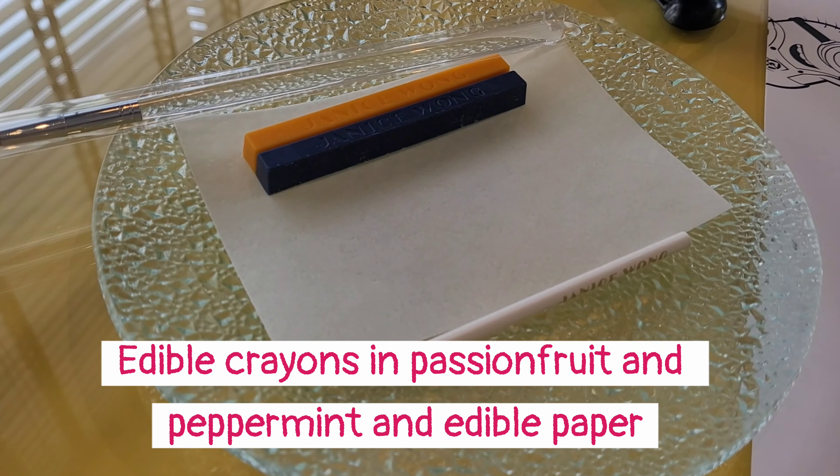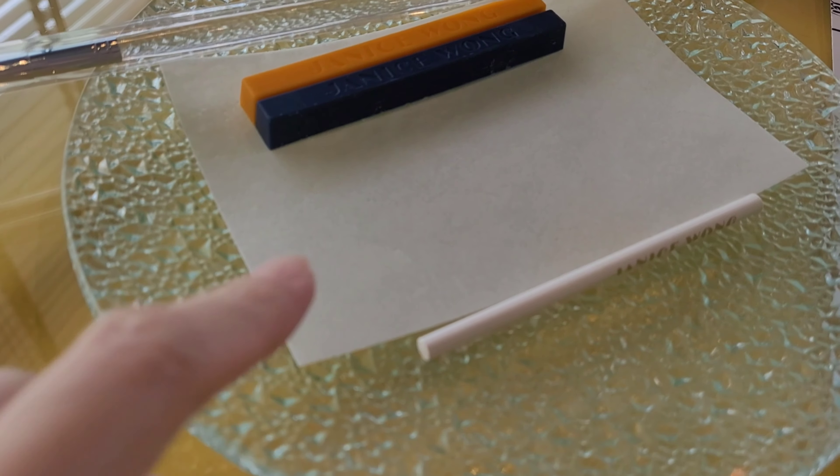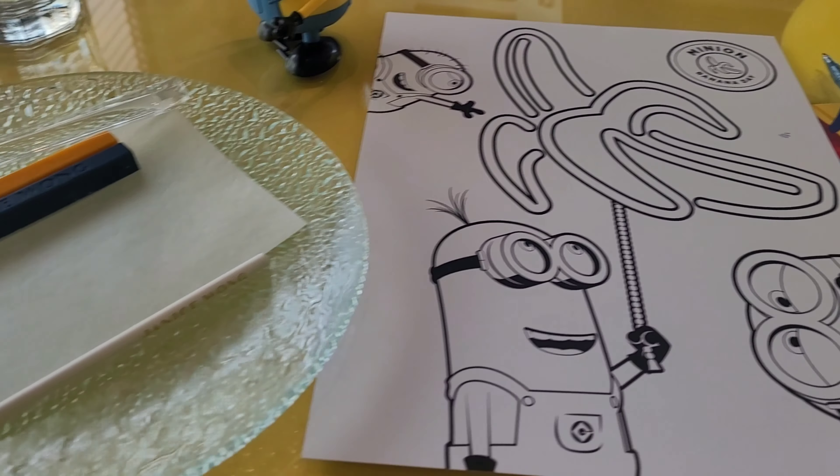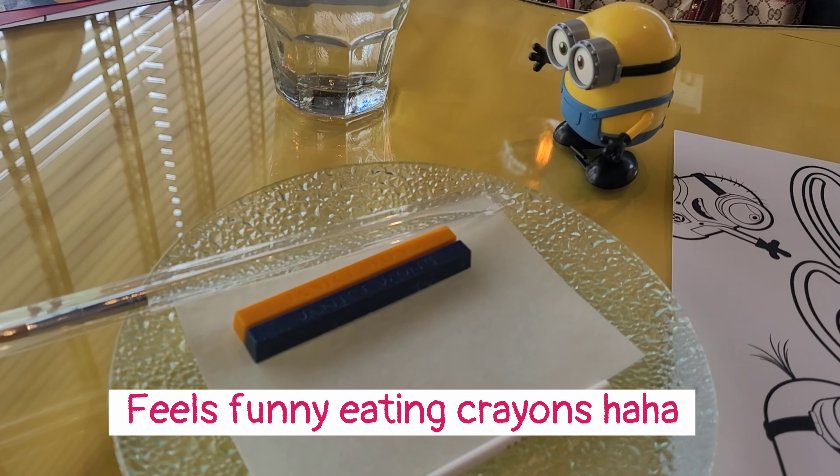So they have served us the edible crayons and the edible rice paper with a lollipop stick. We're supposed to colour the Minions, and then I guess we can eat the crayons after that.